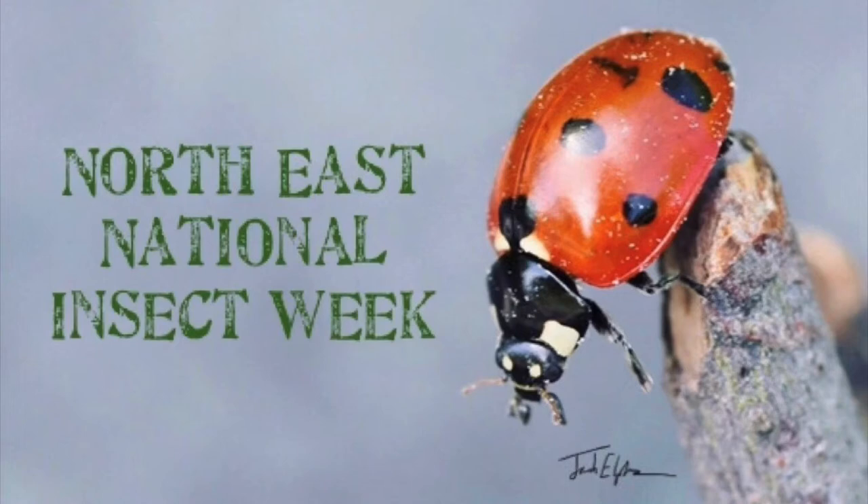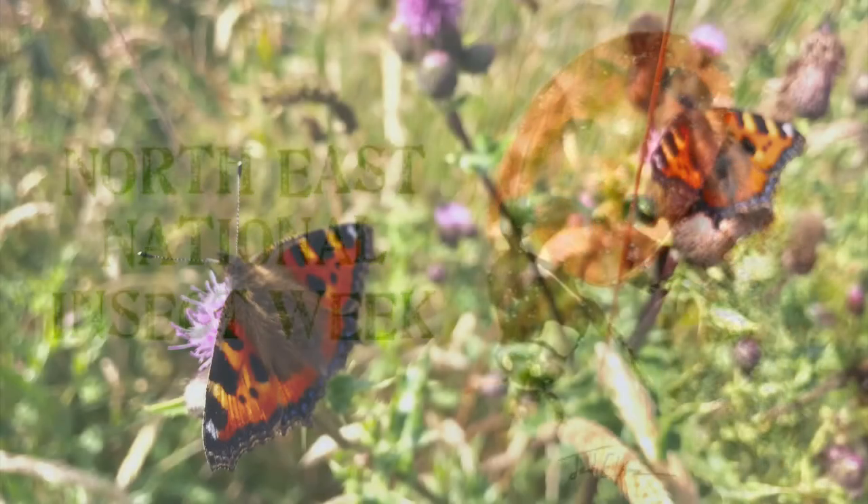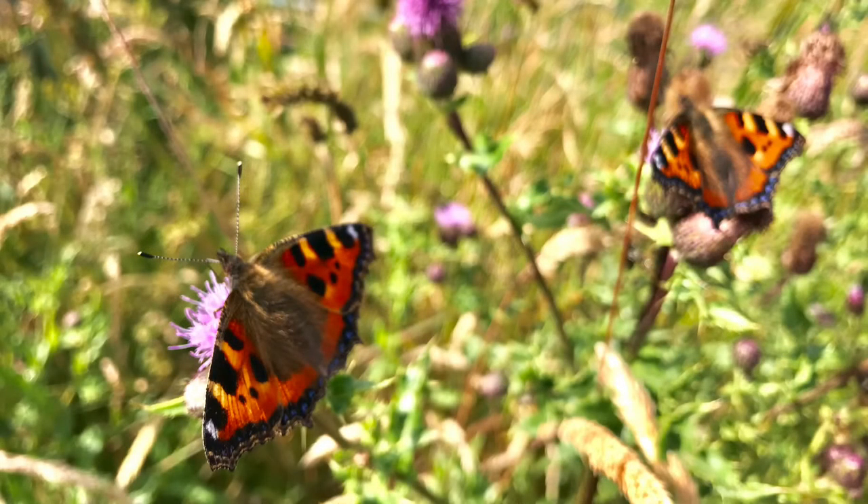Hi everyone, welcome to our final podcast of the week where it's just Jack and I talking about our favourite insects, which is moths and butterflies. A little sad that Insect Week's almost finished, but what can you do? It's crazy how it's gone by so quickly.